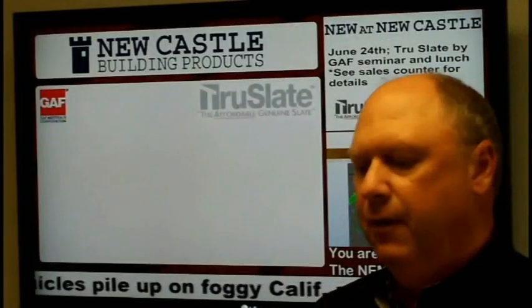Now I want to show you one of our member sites that we have up and ready to go. This particular one is New Castle up in White Plains, New York.